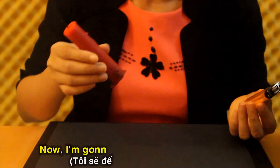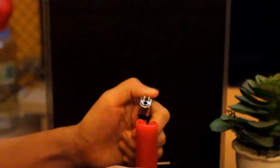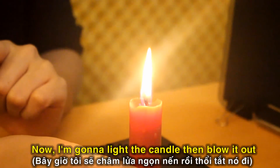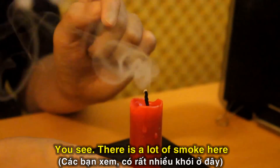Now I'm going to keep the candle down here. I'm going to light the candle, then blow it out. You see, there's a lot of smoke here.